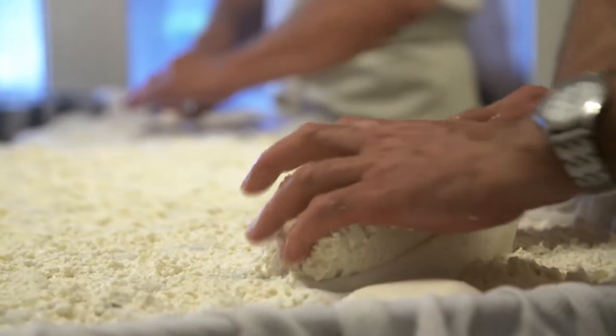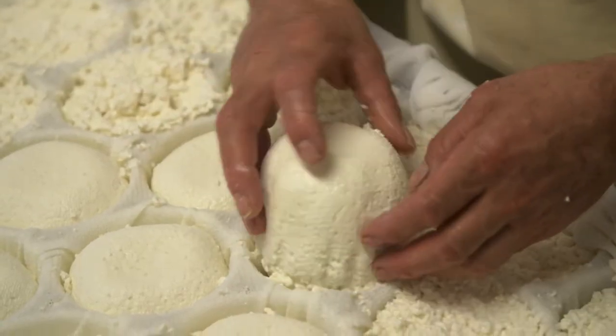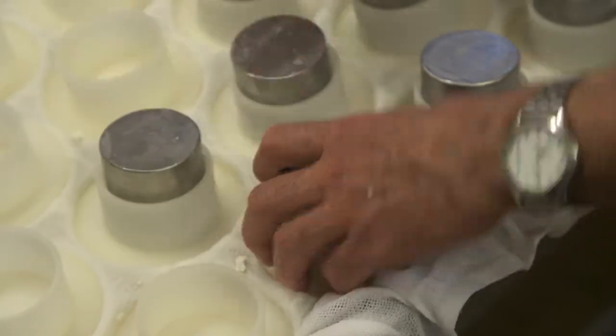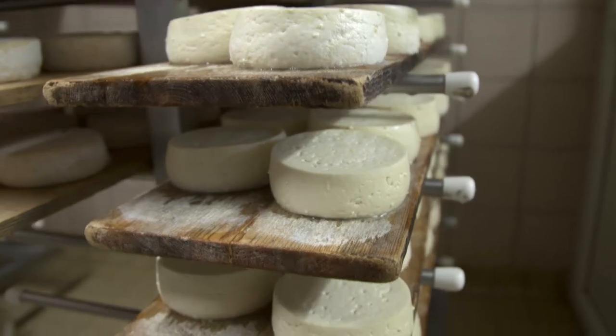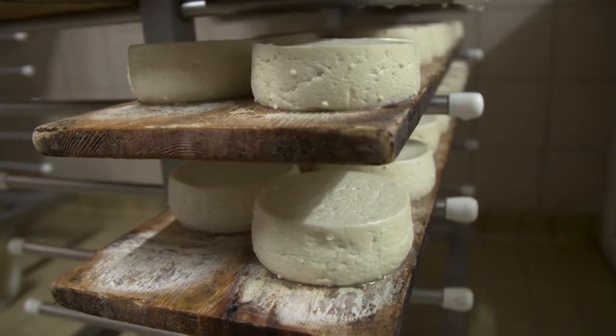The molding of the curd using cloth over rings is fascinating and the shaping of the young cheese requires experience. A kilo weight is placed on the newly formed cheeses for a few hours to remove excess moisture. The white goat cheese is then kept on a board in a cool place.